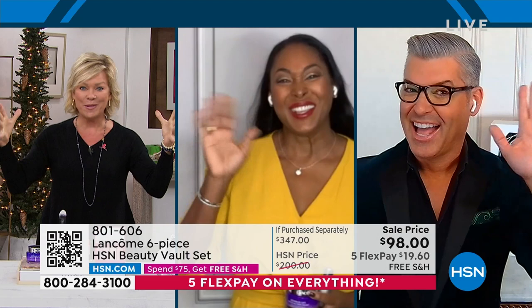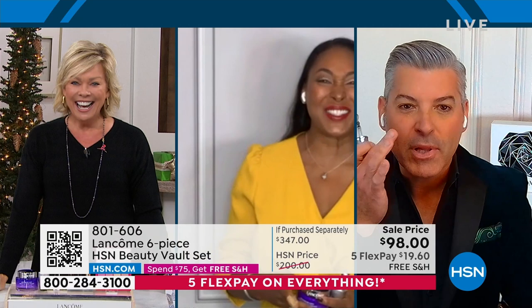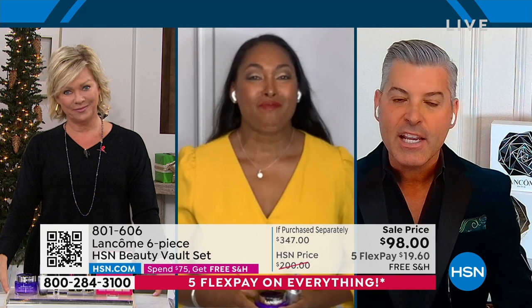I can't believe it's almost Thanksgiving. Happy Thanksgiving! This is the perfect set, the perfect deal, because it's got all sorts of stocking stuffers and beautiful, amazing deals in here.